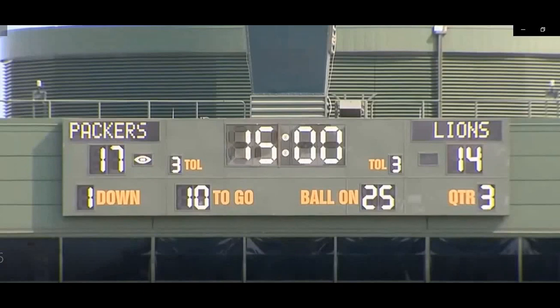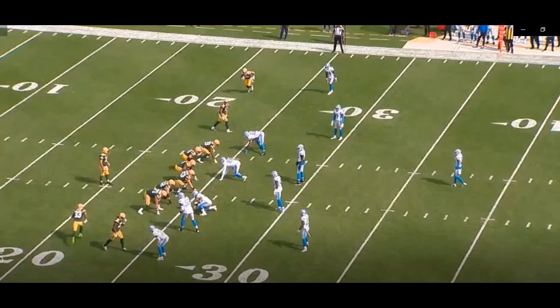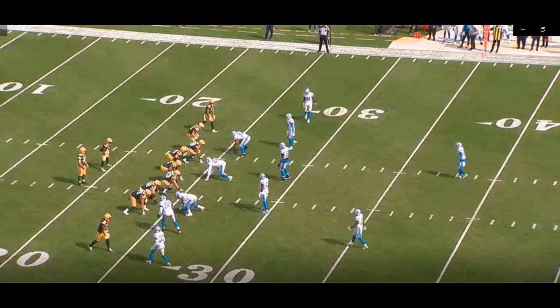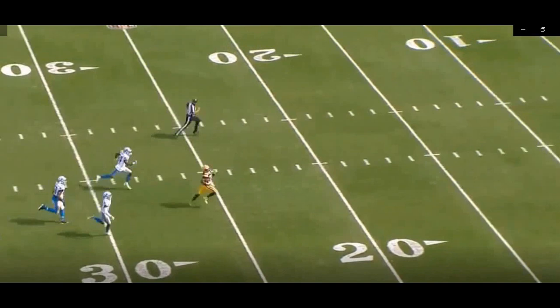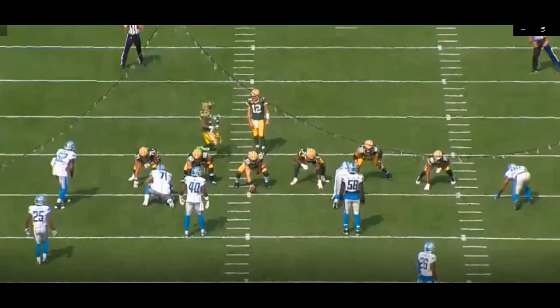This is the first play of the third quarter. The Packers are ahead 17-14, first and 10 on the 25. They start out in an empty set and motion down into a one-back set — just an easy handoff up the middle, blocked very well. The running back makes the safeties miss and takes it all the way down for a touchdown, 75 yards.